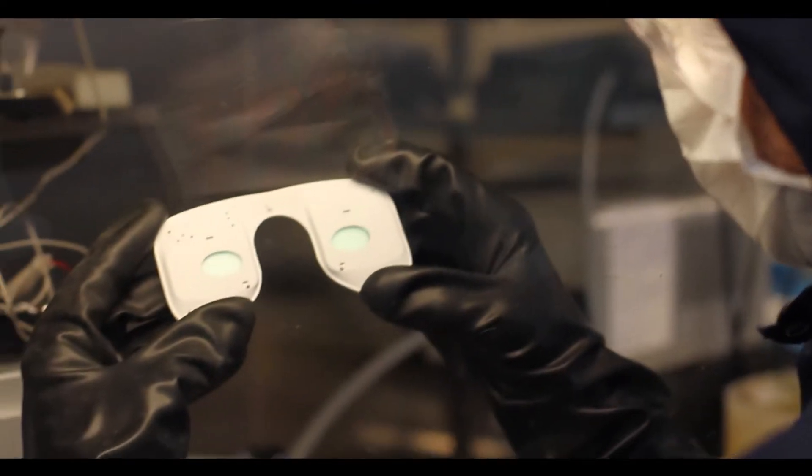We know that hypoxia is a driver for late stage disease and we know that it's a driver for DME — the maculopathy. We also know that it's important in early stage disease. So because Noctura 400 has a very good safety profile, it has a potential to be used at many different stages. That's the exciting thing about the mask.